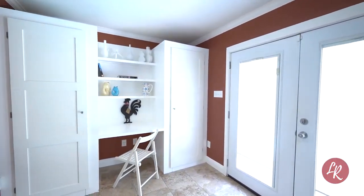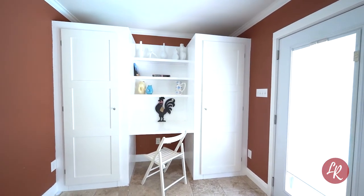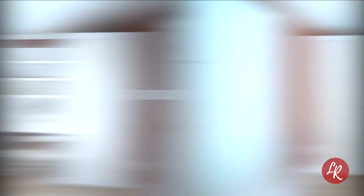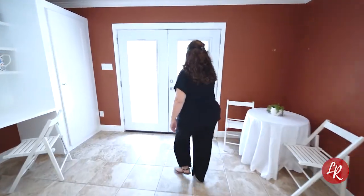I love the versatility of this flex space. With built-in storage and desk, this could serve as an office, workout room, or a lounge. But my favorite part about this house is just beyond these doors.